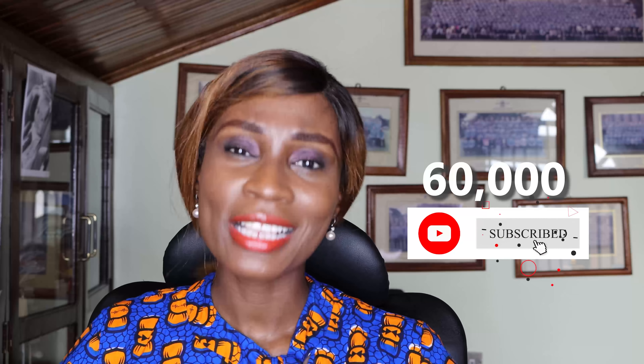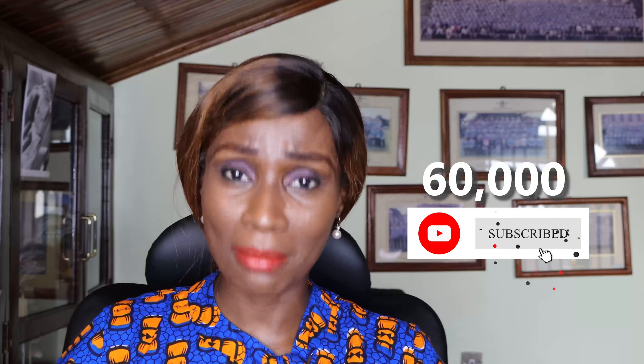Hi guys, before I get started, I want to share with you that I am setting big goals for myself this year. The first goal, and it's a monthly goal, is that I am going to be hitting 60,000 subscribers by the end of this month, March.